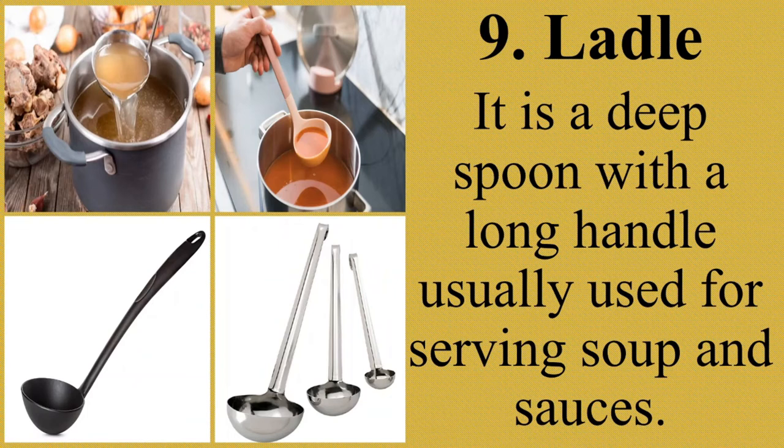Ladles come in a variety of materials — from metals like stainless steel, aluminum, and copper, to natural materials like wood and bamboo, to synthetics like nylon, silicon, and plastic. The ladle is a kitchen tool that can be used to serve foods such as sauces, gravies, and toppings, as well as skim and stir ingredients. Ang ganitong uri ng sandok ay may iba't ibang materyali sa pagkakagawa.